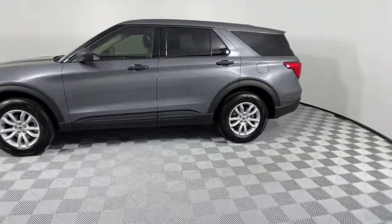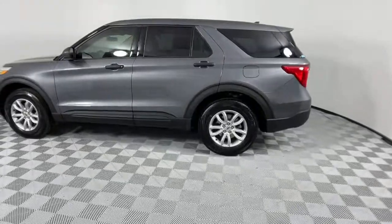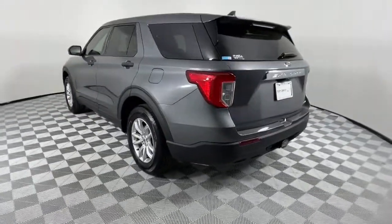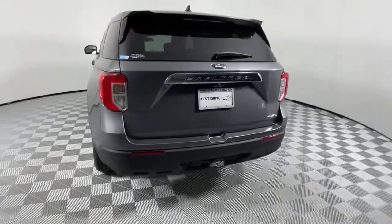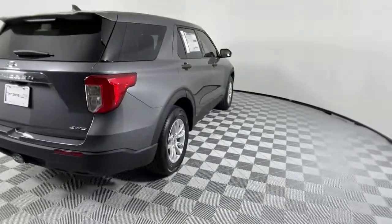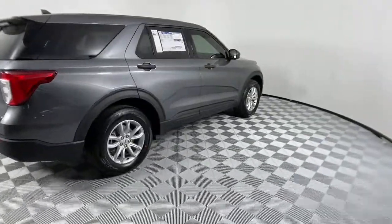The following are some of this vehicle's highlighted options: power liftgate, electronic stability control, aluminum wheels, trip computer, power windows, bucket seats, AM-FM stereo, four-wheel disc brakes, power steering.